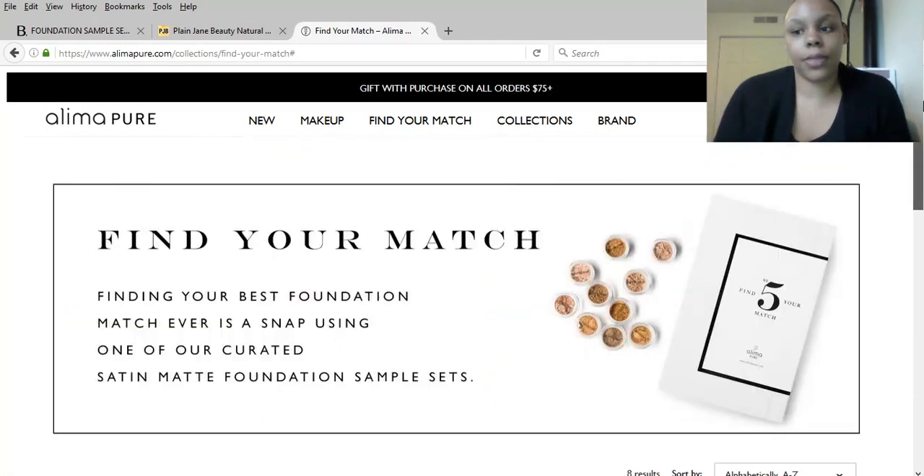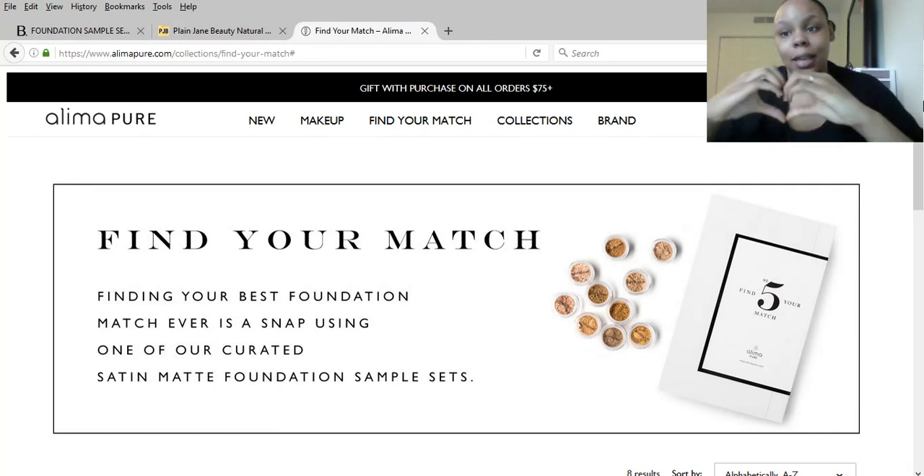So those are my top 3 sites geared towards having more shades for women of color. I hope this helps all of you green beauties out there who want to make the switch but haven't been able to find your foundation or concealer shade — all these sites also have concealer, finishing powder, primers, and more. Let me know in the comments if you were able to find your shade, give this video a thumbs up if you liked it, and I'll see you guys in the next video — peace and love, bye!